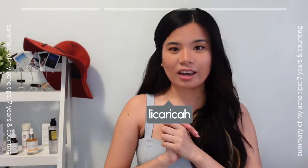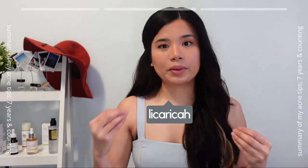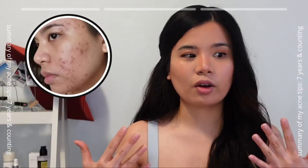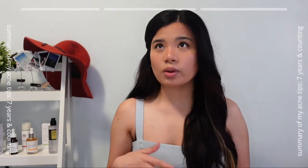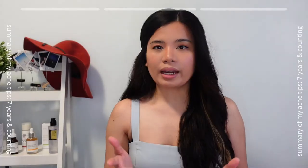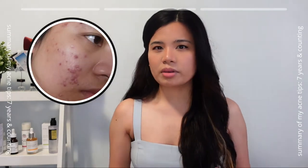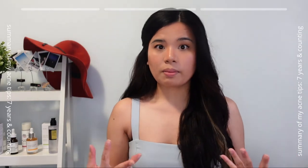Hi everyone, welcome to another skincare video. Today we are going to talk about how to get rid of acne, or at least to lessen the existence of it on our face. I started having acne-prone skin seven years ago, around 2014, and I had my first severe breakout around November or December 2015. That's when I actually started doing my research about how to get rid of acne.